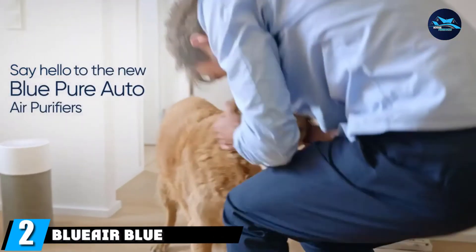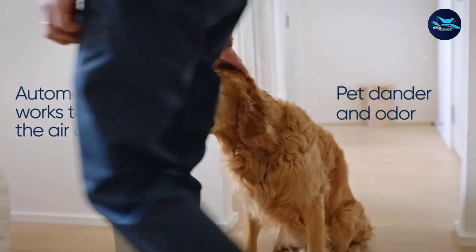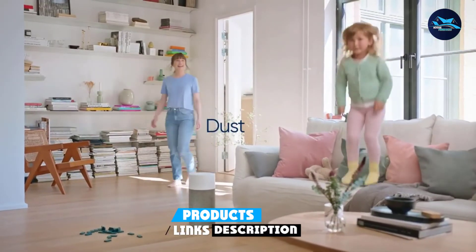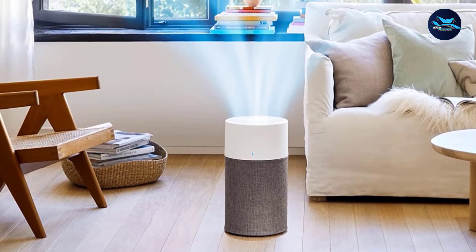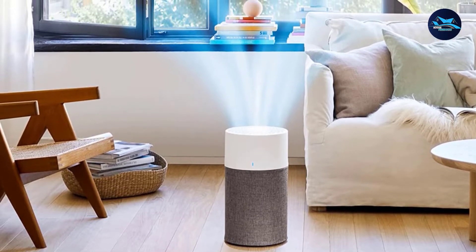Moving on to number 2, the Blueair Blue Pure 311. The Blue Pure 311 Auto successfully removes 99.97% of pet dander, allergies, pet hair, mold spores, dust mites, pollen, allergens, and other solid particles using the particle filter and HEPA-Silent technology. Even airborne contaminants as small as 0.1 microns will not pass through this highly effective True HEPA filter.